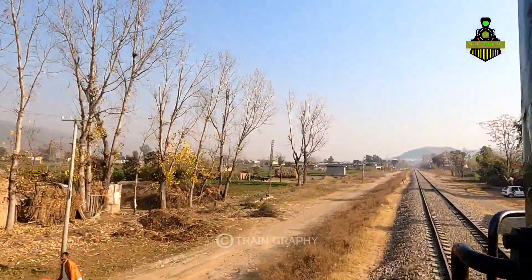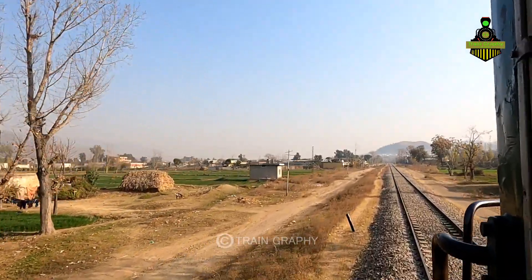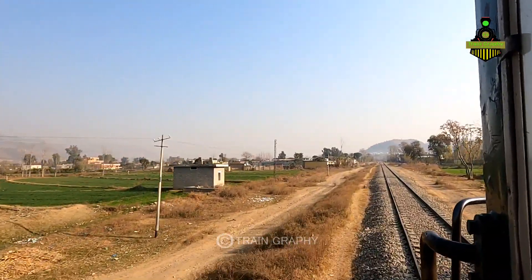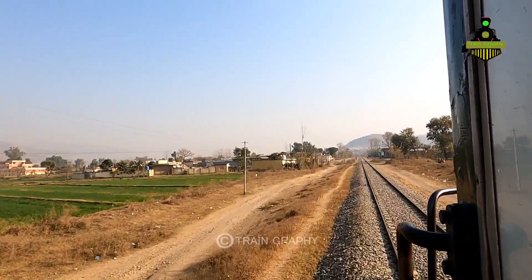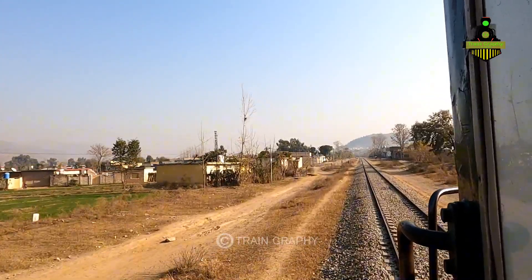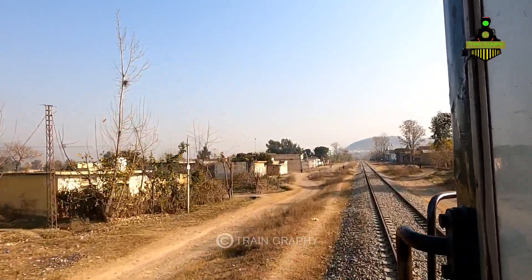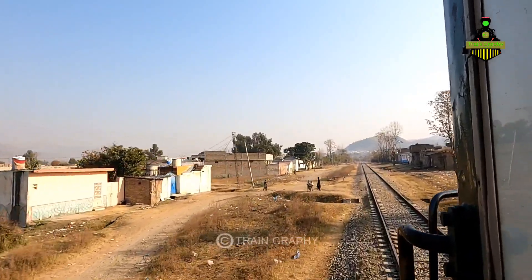You can see the speed of the train — this is the speed we have been running at for a long time. This track has not been upgraded, which is why the train cannot go faster. The slow speed of the train is due to track conditions; it's only possible to run at limited steps on this line.